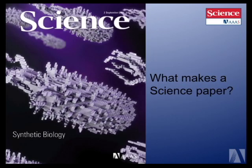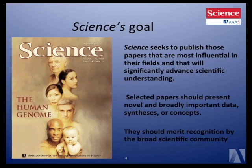Moving on to what makes a Science paper — what are we looking for? Our goal is that we publish papers that are influential in their field, papers that will significantly advance scientific understanding. We want papers that have novel and broadly important data, or syntheses of data, or present new concepts, and that merit recognition by a very broad scientific community.